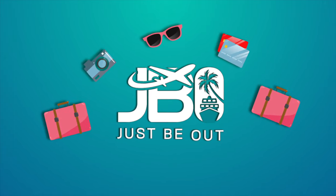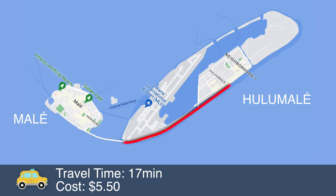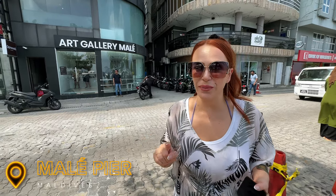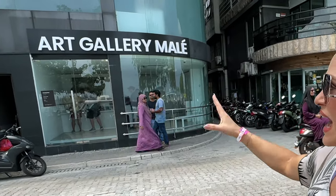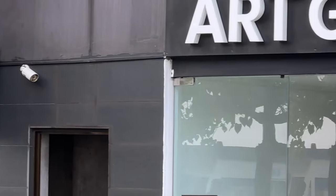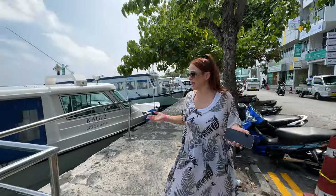We just took a taxi from our hotel in Hulumale to Malé Pier — that's what it says on the app when you book your speedboat. It's called Malé Pier, but usually people here don't say that. The check-in for Crossroads is at the Art Gallery Malé, and you'll see a Crossroads sign — you just walk in and check in for your speedboat.